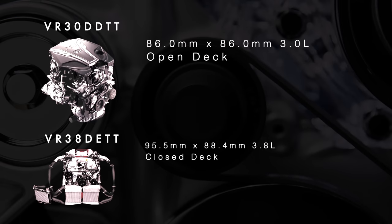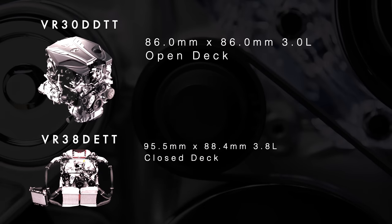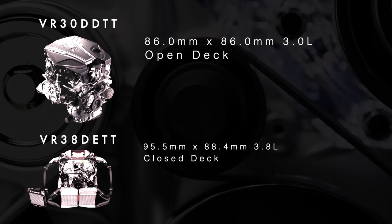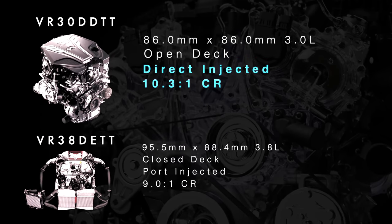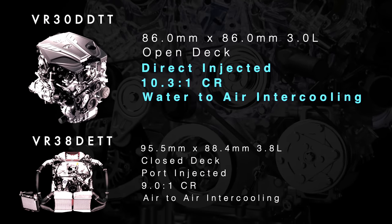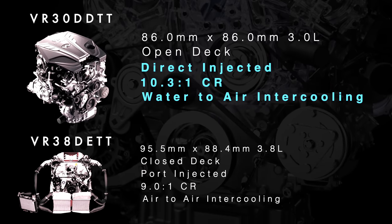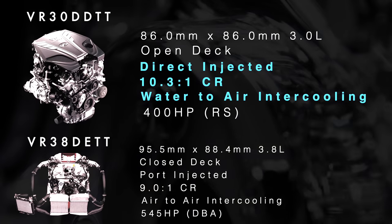The block of the VR30 is an open-deck block design, similar to the VQ35, and while not ideal for extreme stresses, they really don't tend to crack. The advancements of the VR30 are in the direct injection fuel system that allows for higher static compression, the liquid charger intercooling, and the integrated exhaust manifolds to decrease heat loss from the turbocharger, which helps them spool quicker.